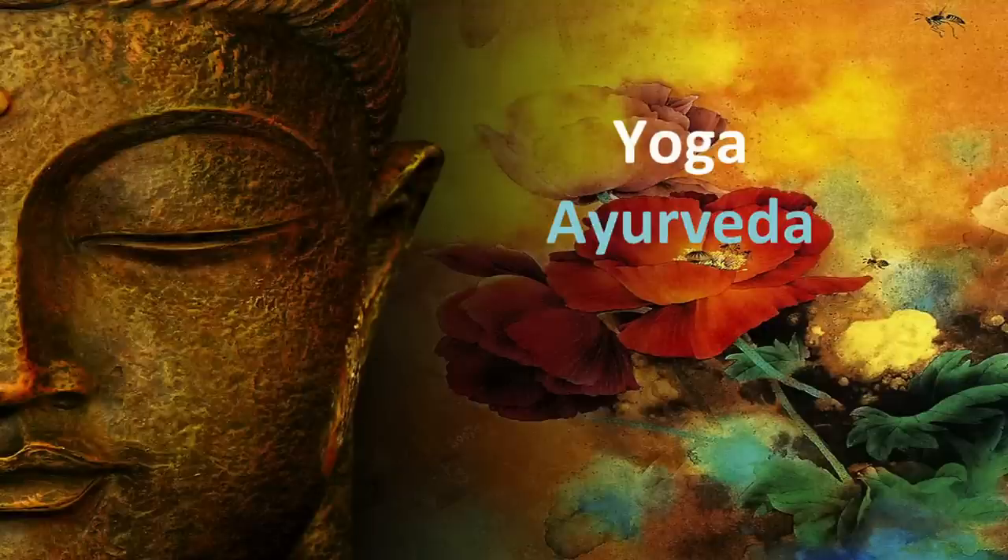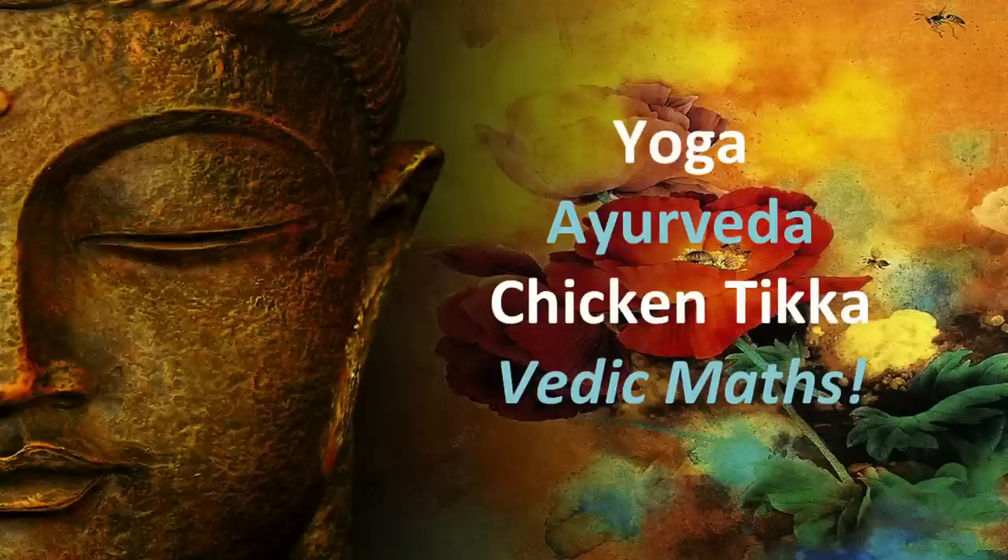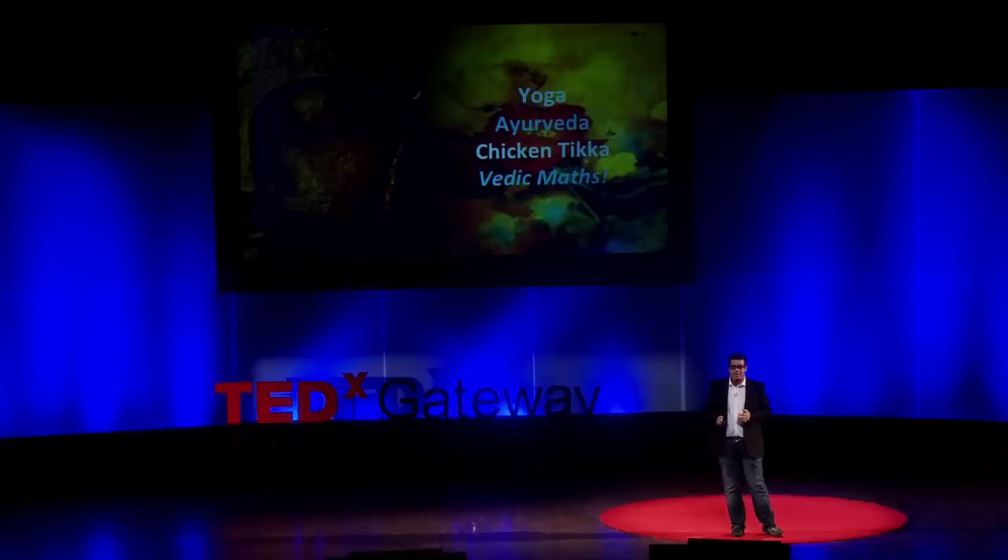India has a rich and diverse cultural heritage. It has contributed to the world concepts such as yoga, Ayurveda, spicy chicken tikka, and Vedic maths. Vedic maths is one of the simplest and easiest ways to do maths. It's one of the world's fastest mental maths systems, originating right here in India.